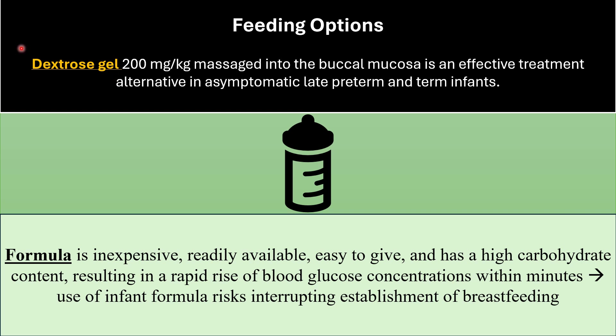Feeding options after the first episode of hypoglycemia. Dextrose gel is the best option, especially for breastfeeding infants. The dose is 200 mg per kg massaged into the buccal mucosa — an effective method for asymptomatic late preterm and term infants. The next option is formula feeding: inexpensive, readily available, easy to give, and has high carbohydrate content resulting in a rapid rise of blood glucose within minutes. However, it increases the risk of interrupting or preventing establishment of breastfeeding.